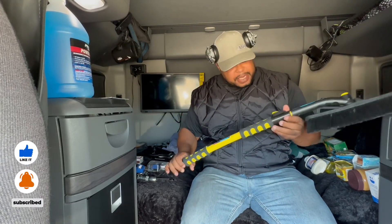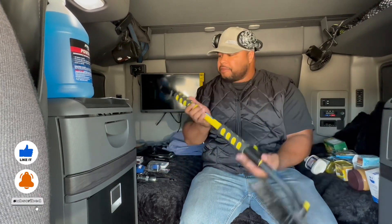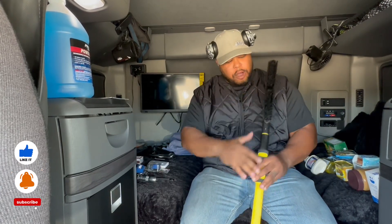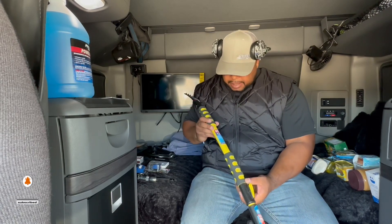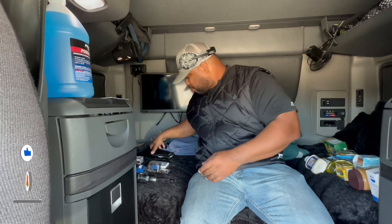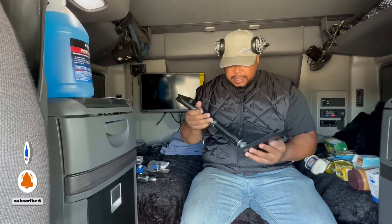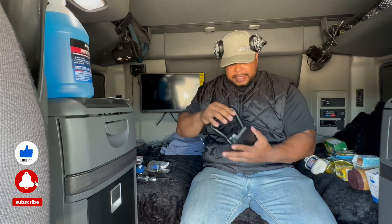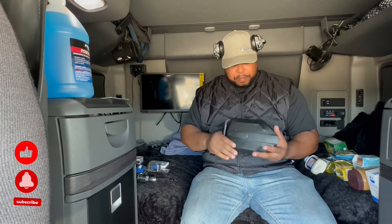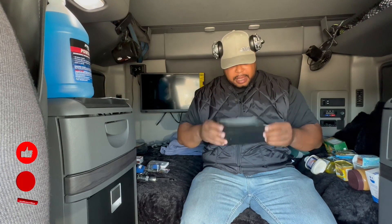Another thing I recommend is a scraper. You can get this at Pilot or Love's. You can use it for your windshield, your steps, and things like that to get all the snow off. It's pretty cheap and you can get this at Love's or pretty much any truck stop. I also recommend you get a shovel — a little portable shovel — in case you have to dig out ice or something. It's pretty compact in size and you can get it at Walmart in the camping section, and it actually works wonders.